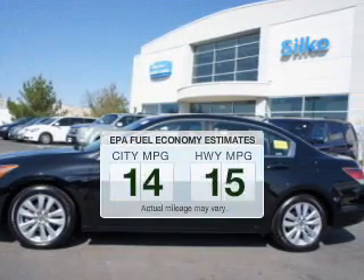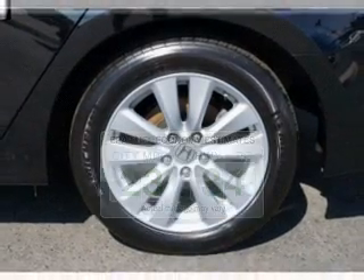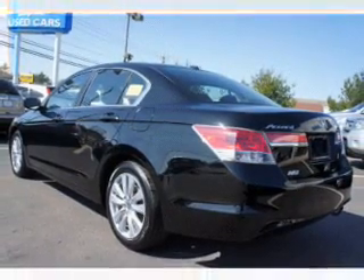Save your money. Make less trips to the gas station to fill your gas tank when driving this fuel-efficient vehicle. The powertrain includes front-wheel drive with a reliable engine, driven by a 5-speed automatic transmission.